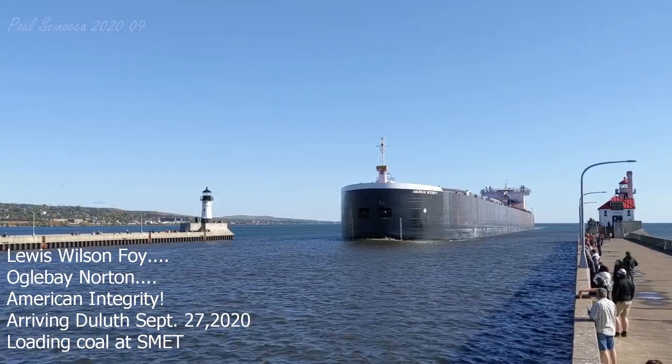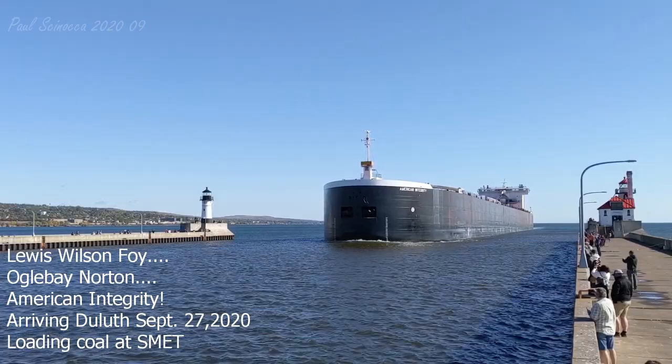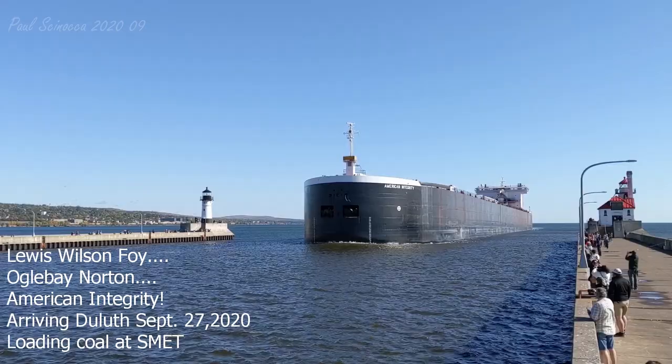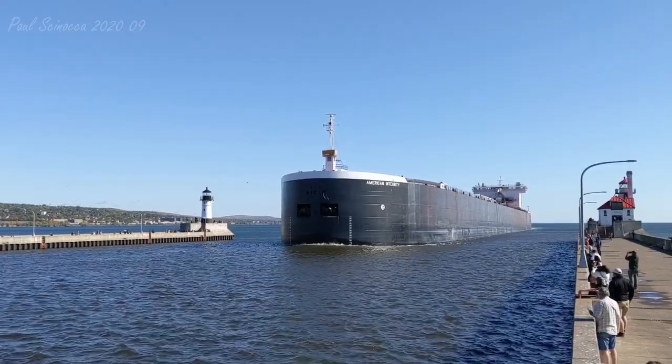Right now, coming through the Duluth Ship Canal, we have the American Integrity. The American Integrity was built as the Lewis Wilson Foy in 1978 by the Bay Shipbuilding Company of Sturgeon Bay, Wisconsin.